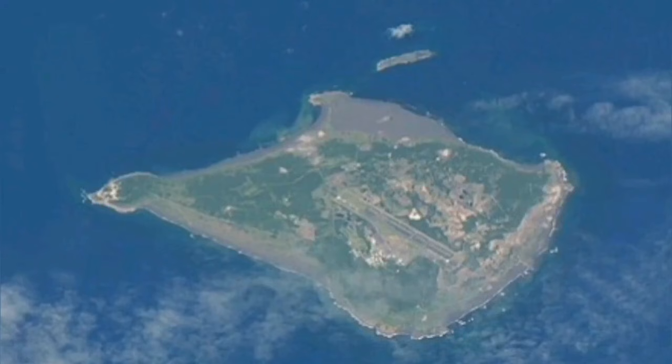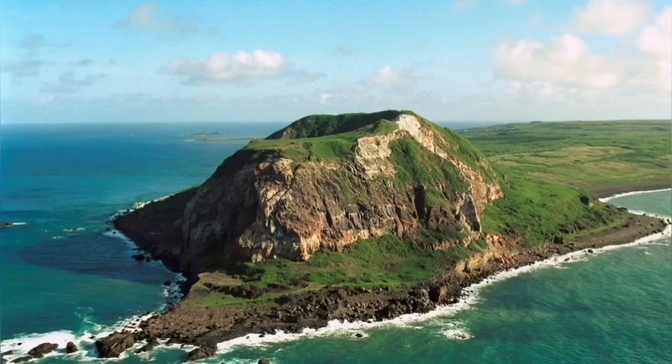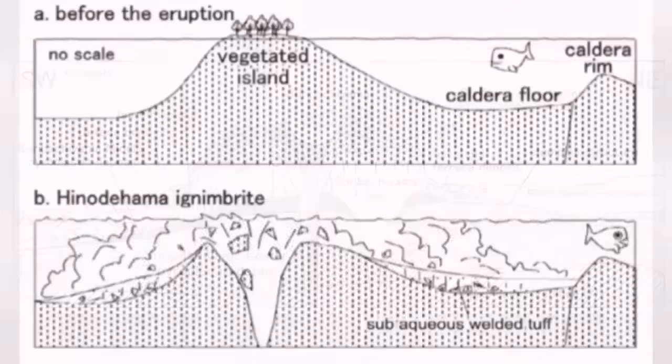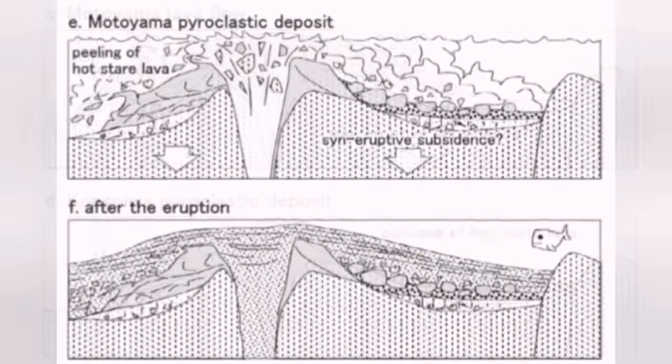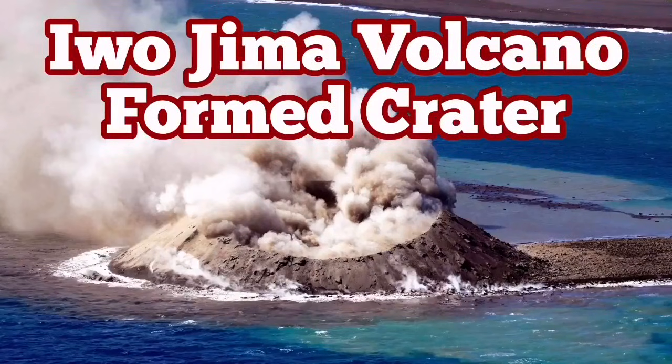This is Iwo Jima — you can see the airstrip. In one corner at the tip you can see an old volcano, which is not active now, but when it was active it had a fascinating history similar to what we see happening here. We were not witnessing that creation, but now we are lucky — we are seeing the creation of this new volcano in the middle of the water near Iwo Jima in the Indo-Pacific ring of fire.